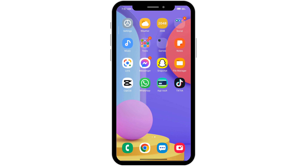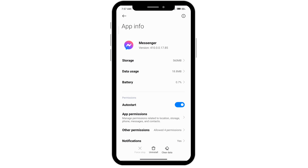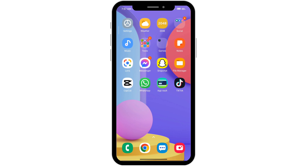The next thing you want to do is do the same for Messenger by long pressing on it, going to app info, and clicking on clear data. Clear your cache, clear your data, and then restart it.